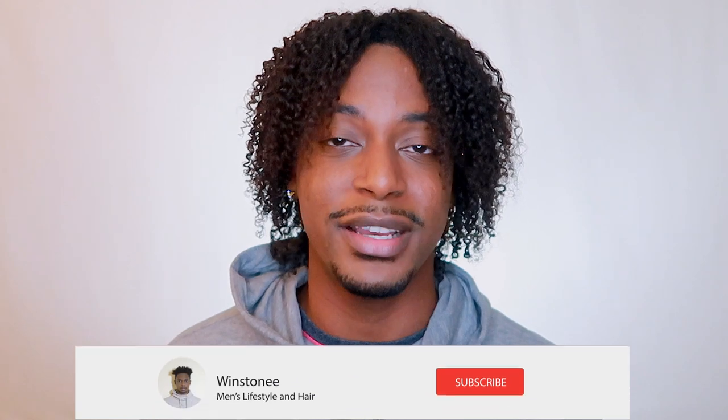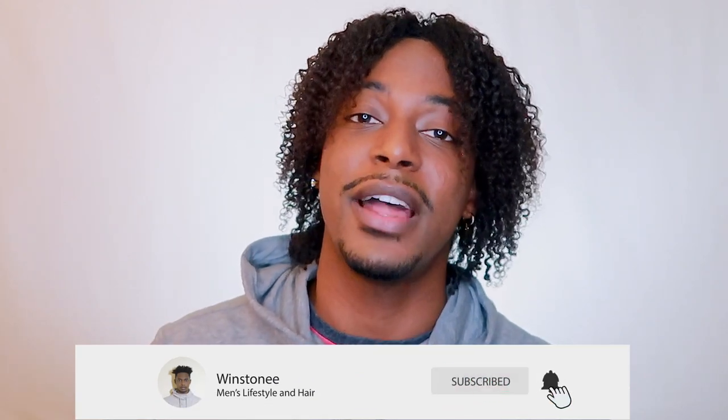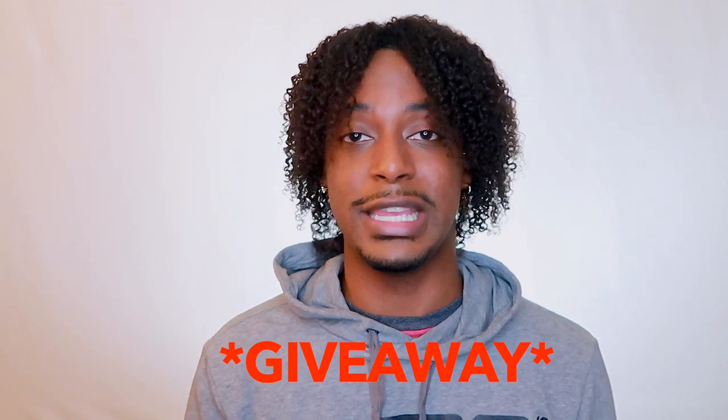What's up everyone? It's Winstonie coming back to you guys with a brand new video. If you're new to my channel, go ahead and click that subscribe button and click the bell to get notified of every new video I post. I will be doing a giveaway at the end of this video, so keep watching and make sure you guys know how to enter.